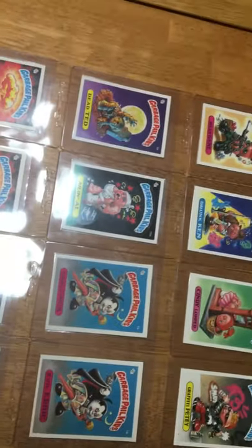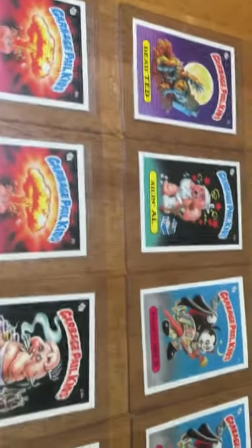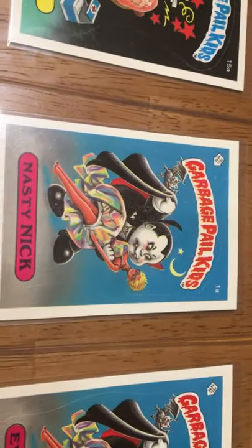This will be our second lot we are sending off. These are all glossy Garbage Pail Kids cards. Like this Nasty Nick and this Adam Bomb — these are high ticket value cards.